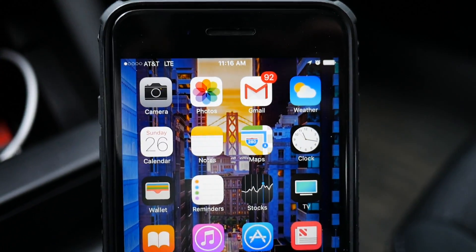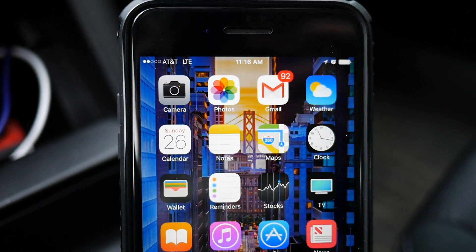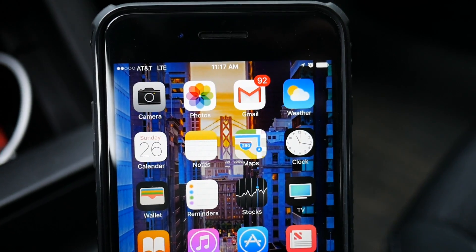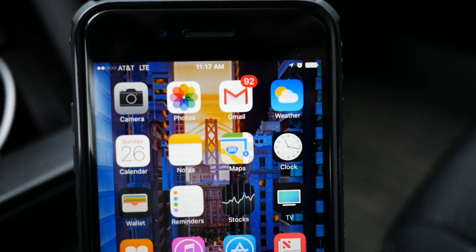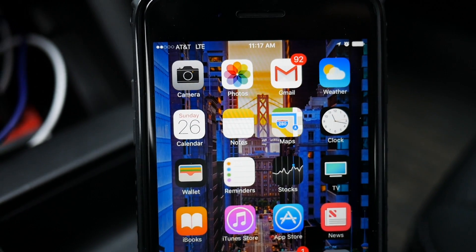Hey, what is up everyone, it is Jake Pimentel here from PIME Technology and today I have an AT&T network testing video. I did do all kinds of speed tests — I went to a bunch of different locations. Without further ado, let's get into my AT&T network testing. I want to quickly note that I am in the northeast region of the United States and I am using an iPhone 7 Plus in all of the speed tests.